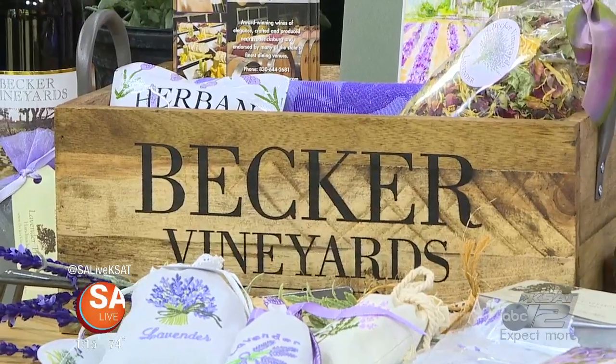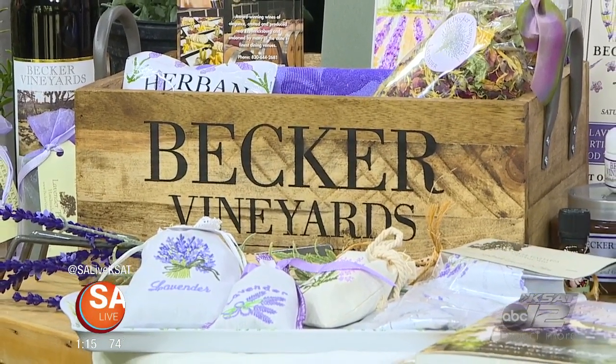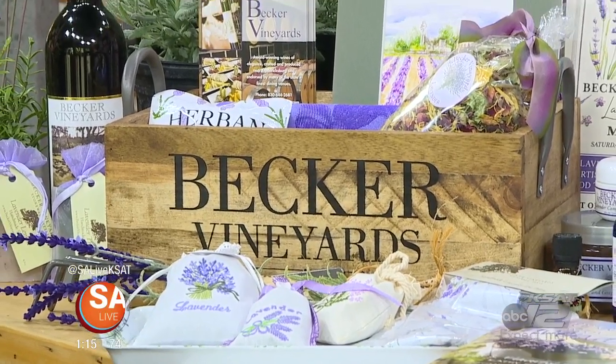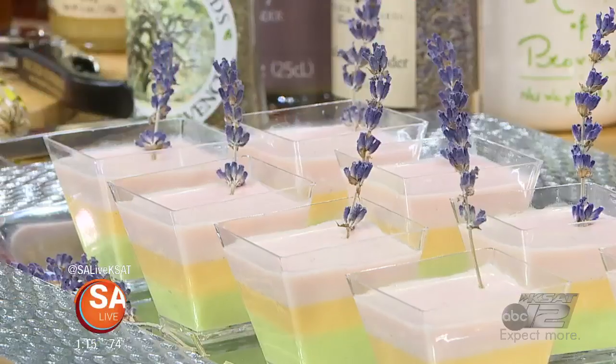The Beckers have the winery near Stonewall and went on a trip to France, fell in love with lavender, and decided to come home and plant it. Now they're celebrating the 21st Lavender Fest. They've got a slew of different things here with lavender, from soaps and lotions to food products.